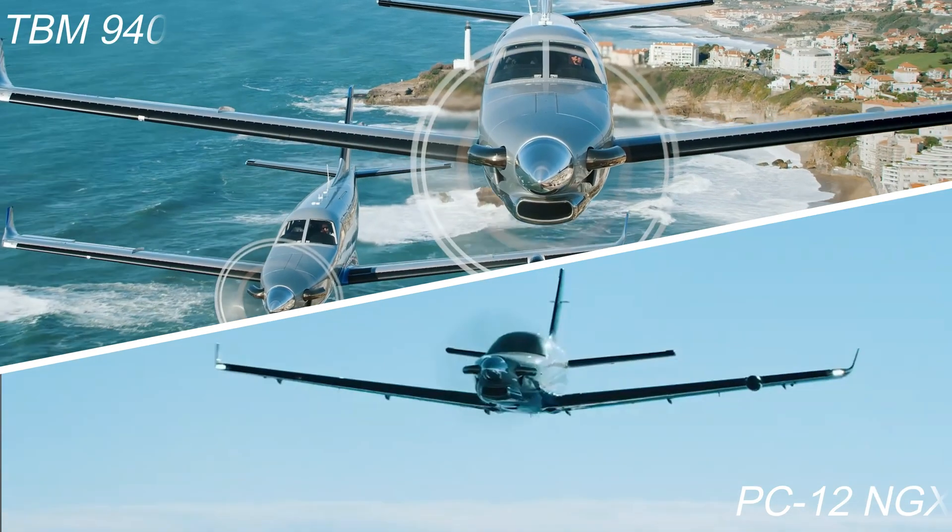In this video I'm going to cover the performance and technology on board the TBM 940 and compare it to some of its competitors such as the PC-12 NGX. Let's take a look at what makes this aircraft so special.